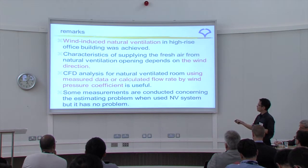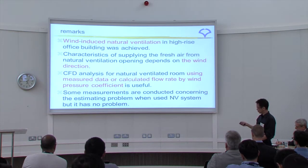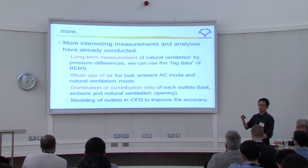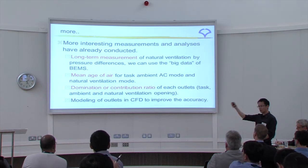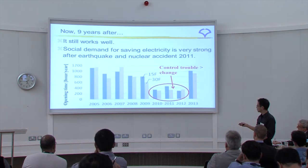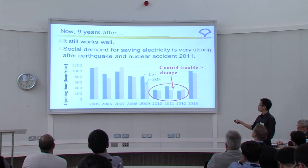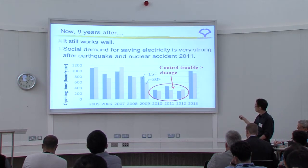Remarks from this building: wind-induced natural ventilation in a high-rise building was achieved. The fresh air supply from natural ventilation openings depends on wind direction, analyzed by CFD. Measurements addressed two potential problems — pollen and noise — and neither proved to be a significant issue. Further research papers included long-term measurement, indoor air quality, and contribution ratio of each outlet: task outlet, ambient outlet, natural ventilation outlet, and CFD model improvement.